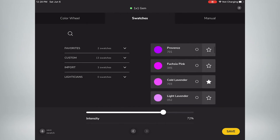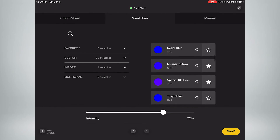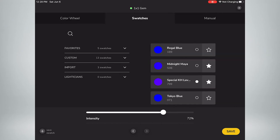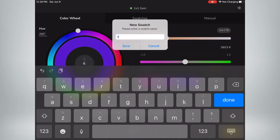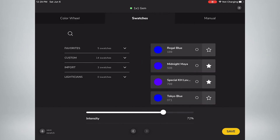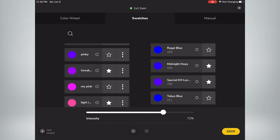On the swatch screen, you have a list of all the great legacy gels Alan mentioned, and you can create favorites and custom swatches. If you choose a gel and add it to favorites by tapping the star, when you go back to the color wheel it brings you to that point so you can tweak it — maybe desaturate it slightly, adjust the color — and save that as a new custom color to add to your favorites. It's a great way to build a library of your favorite looks and quickly cycle through them.